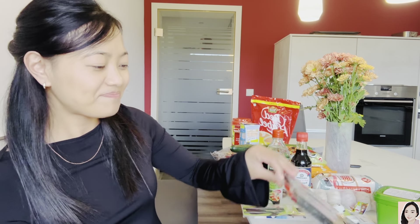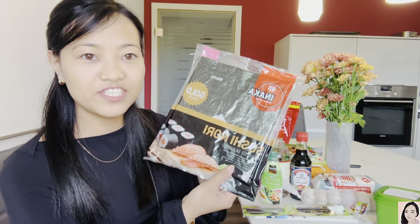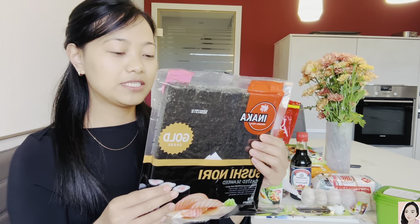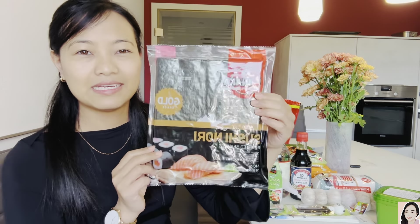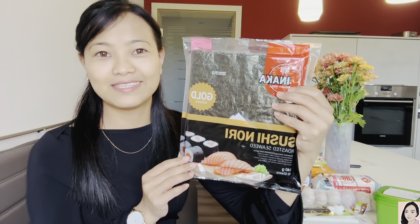This is seaweed, which is very important when you make sushi. It's 140 grams with 50 sheets, and this cost me 9 euro 99 cents, which when converted is 894 rupees. It's a little bit expensive, but it's 50 sheets so I think it will last a while.